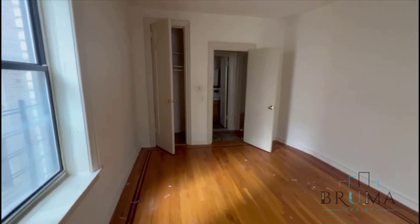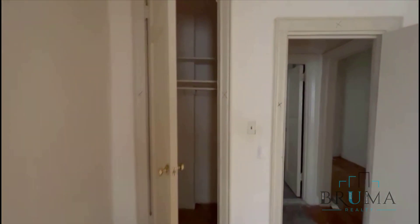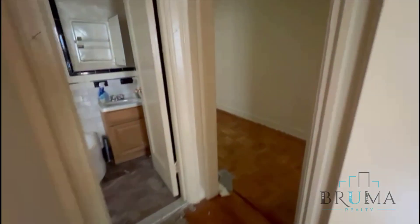You have a large closet going all the way up to the ceiling, tall windows, tall doors. Thanks for watching.